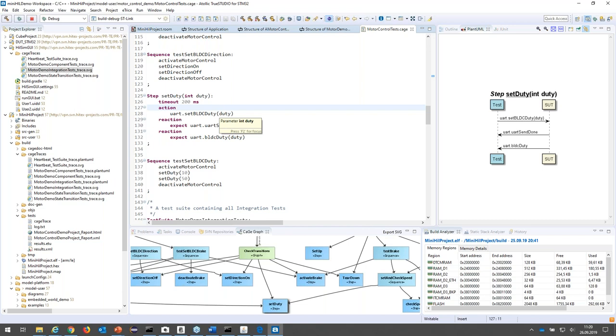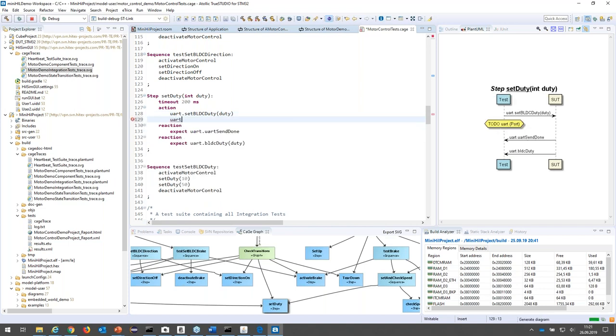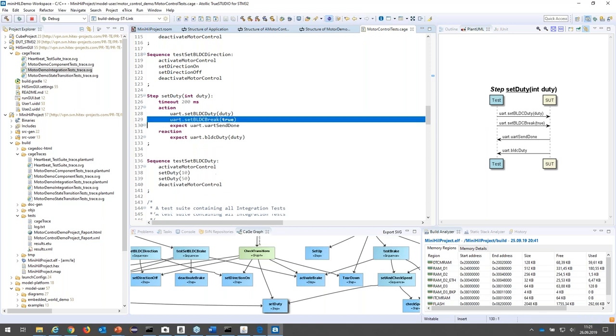Let's start with a test step — for example, set duty. A test step is an atomic unit that can be reused. A test step always consists of actions and reactions. In this case, I set a duty cycle over the UART. A duty cycle command is sent over the UART wire to the system under test. As a reaction, I expect the UART send done first, and then the UART command back from the system under test, and I evaluate whether it has the same duty cycle I sent. You can directly access the structural elements from the test cases — for example, I can set brake to true, generate the code, and the test case runs again. It's a completely model-driven approach.